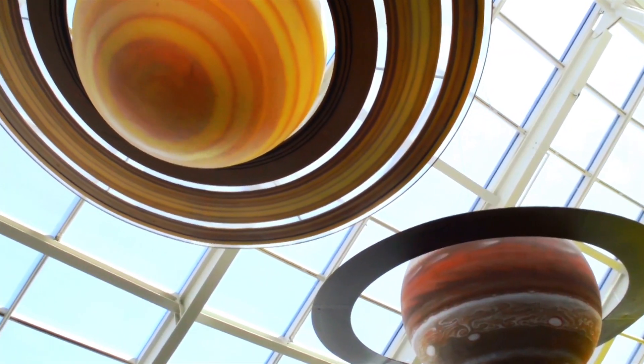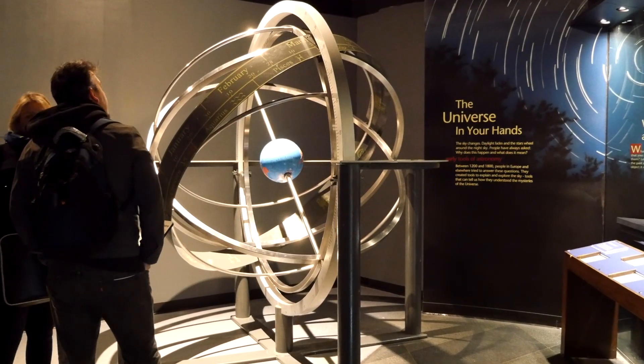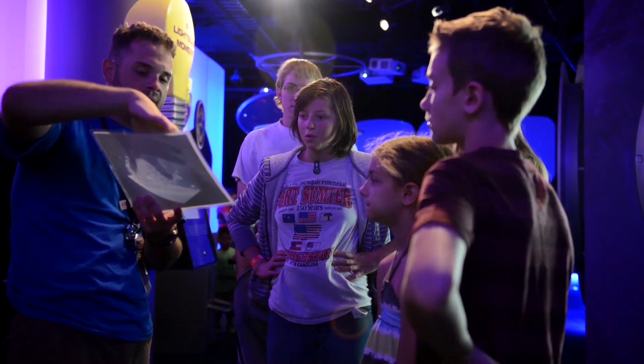The Adler Planetarium is one of Chicago's cultural gems. It's been around since 1930 and is America's first planetarium. What I love about the Adler is that it isn't just your traditional museum — it's also your laboratory. A space to be creative, to explore and discover alongside not just our research scientists but with the community at large.